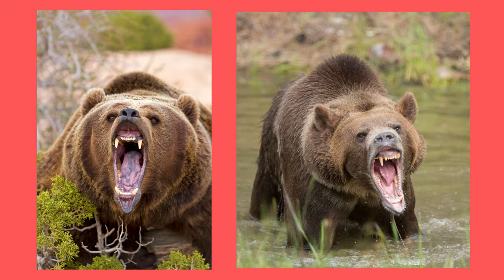Grizzly bears can look pretty scary, and rightfully so. They have huge jaws with 42 teeth that include large canines. This makes sense because they need their teeth to catch fish and tear apart their prey, such as elk and bison. They also have large back molars so they can grind up the vegetation they eat. Grizzlies have a bite force of 975 pounds, second only to the polar bear.